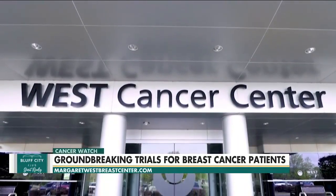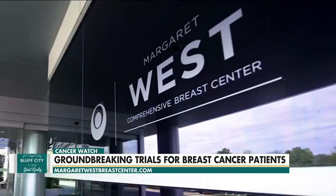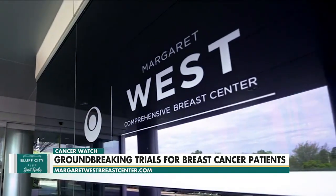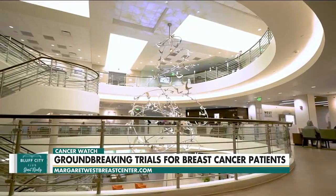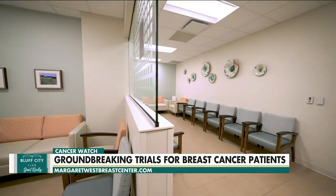Research is a huge pillar in cancer care, and at West Cancer Center and Research Institute, clinical research is what sets them apart from other centers in the Mid-South. The American Cancer Society estimates over 290,000 new breast cancer diagnoses in 2022 alone, and over two-thirds will initially choose breast conserving surgery, also known as a partial mastectomy or lumpectomy.